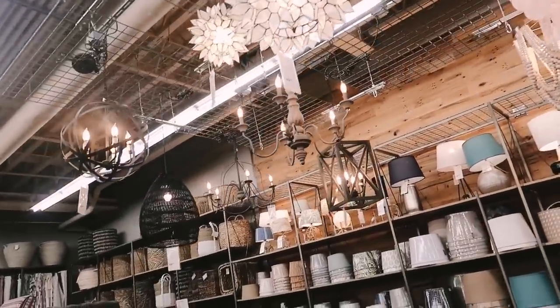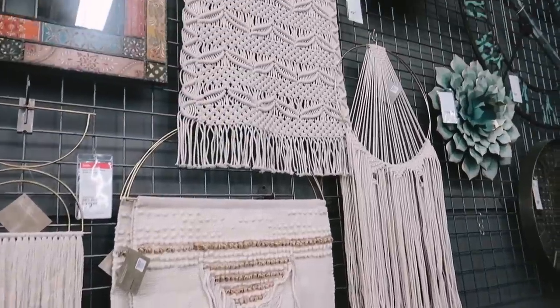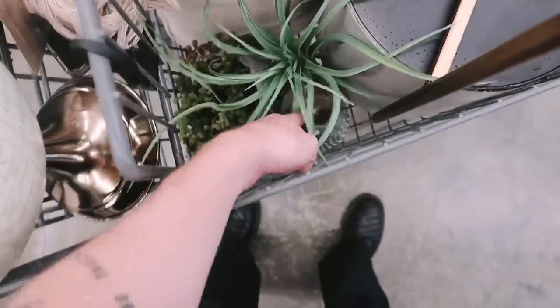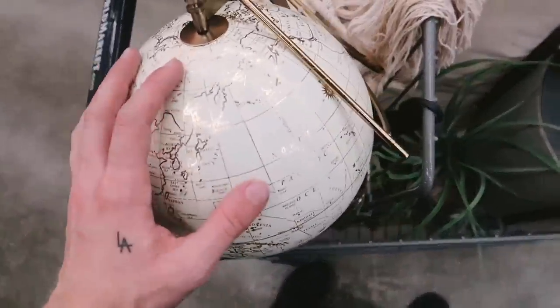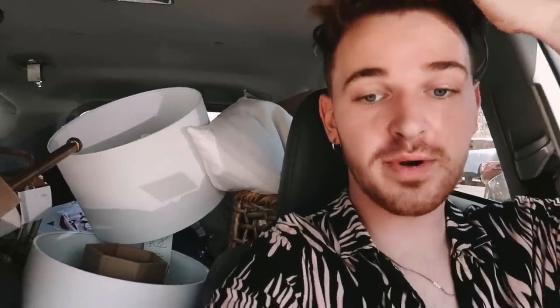At World Market I found some great items: a pot for a plant, two faux plants, a little cat planter, a globe, and a wall hanging piece. It was 95 degrees outside and my car was loaded up again. I was able to get the chair I wanted and one light. I still need to go to IKEA for a dresser that I'll have to assemble, so there's still a lot to do.